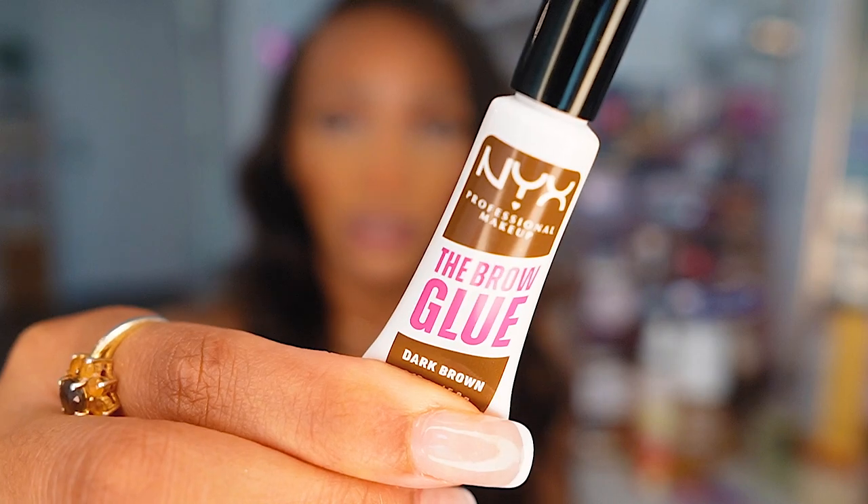On to makeup: for brows I've been loving NYX. When I'm just running to the gym or doing errands, I put on this brow glue — it tints them a little bit and makes my brows look laminated, keeping them in place. I have it on today too, with a little extra help. The smallest bottle ever but a small amount goes a long way. Definitely a repurchase.